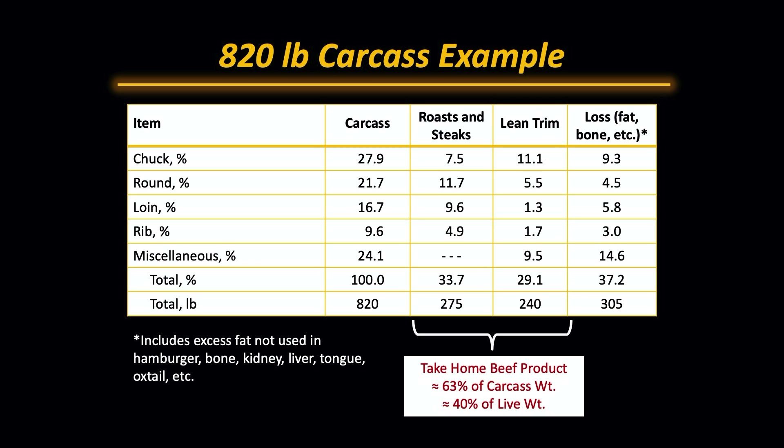Another way to look at this is to say, what's the live animal to retail conversion? It's about 40%. There's a fair amount of variation, so we would expect in that same 515 to 520 pound retail yield takeaway. But again, the range is from about 440 pounds to about 610 pounds.